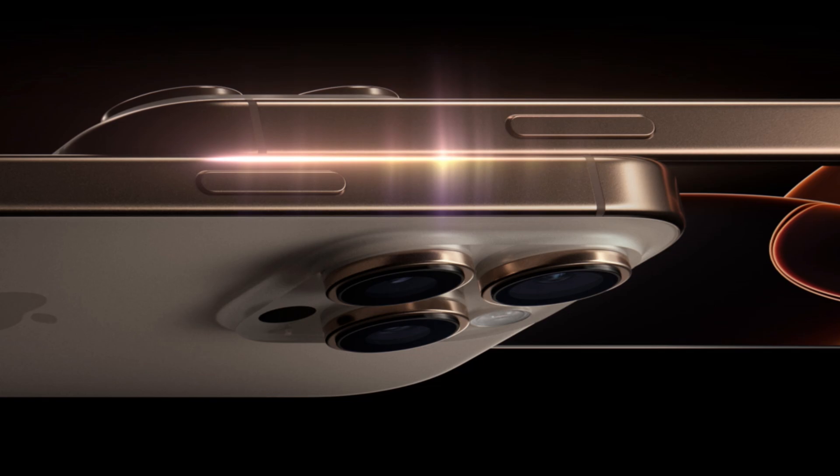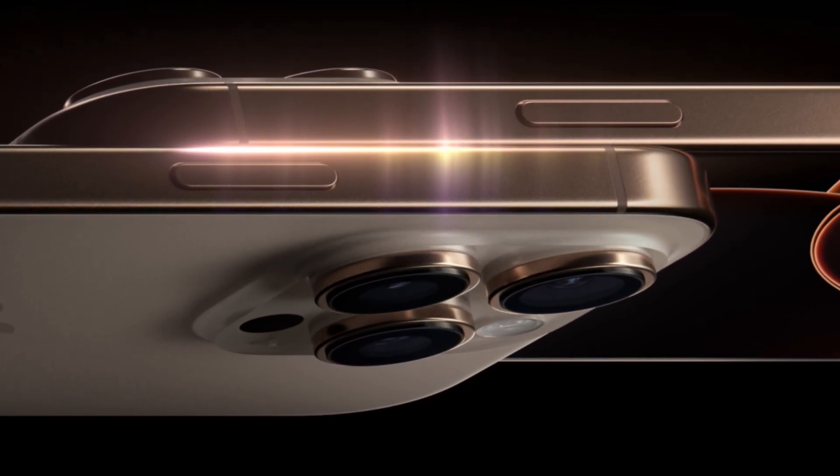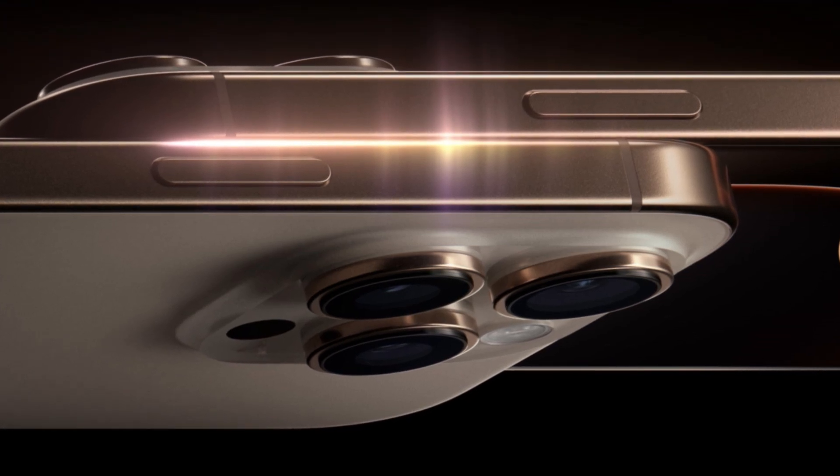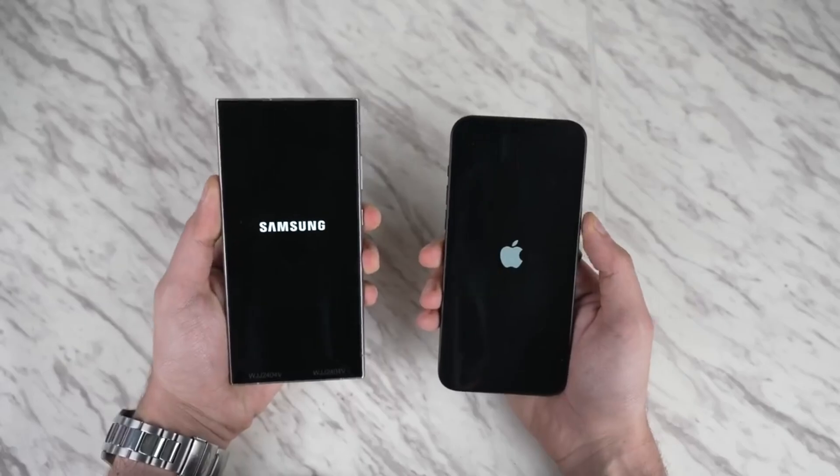One new feature for the iPhone 16 Pro Max is its ability to drop to an incredibly low 1-nit brightness level, making it easier on the eyes in dark environments. Samsung's display already hovers around this level, so both phones are excellent for nighttime use.